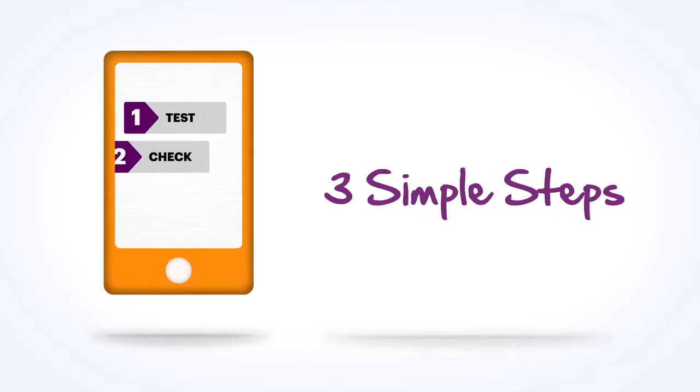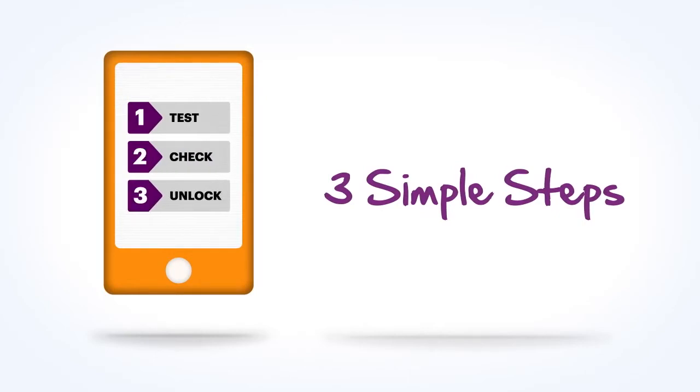Okay, let's find out if your phone is compatible with Solovey. Here are some simple steps to verify if your phone will work with Solovey Mobile Service.